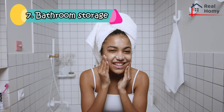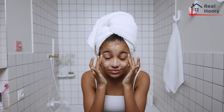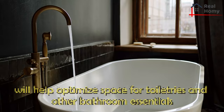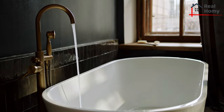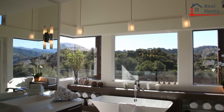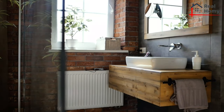Bathroom Storage. When it comes to bathroom storage, homeowners often have to get creative depending on their bathroom size. Adding storage shelves and dividers to drawers and cupboards will help optimize space for toiletries and other bathroom essentials. For items that you don't mind having on display, consider bathroom shelves that sit over the toilet, shower caddies, and baskets for linens, towels, and more.